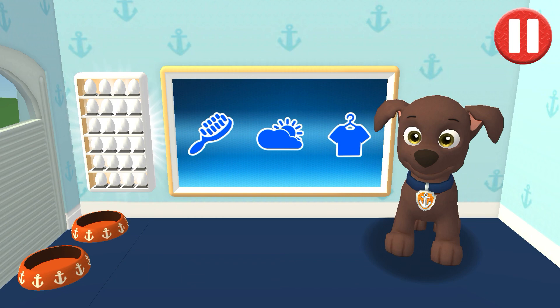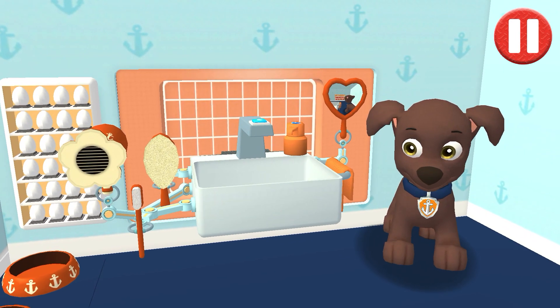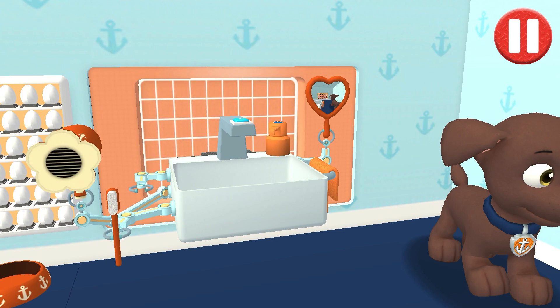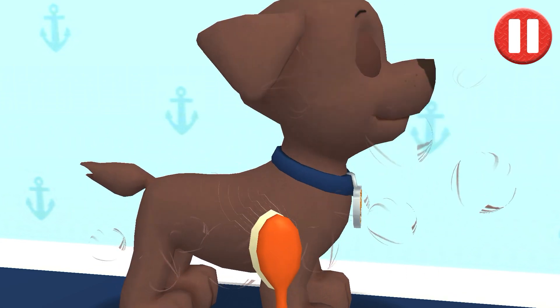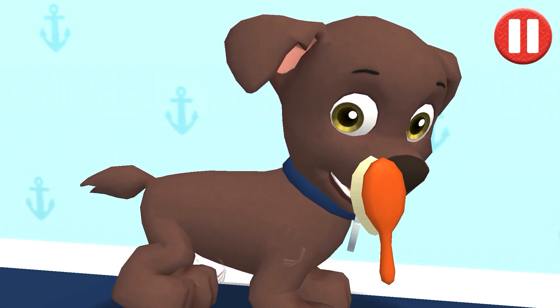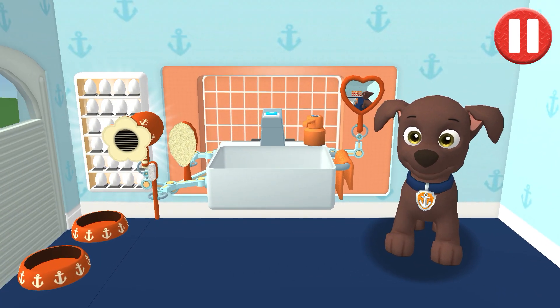This pup needs a good brushing. Tap the picture of the hairbrush. Tap the hairbrush by the sink to begin brushing the pup's hair. Tap and drag the brush over the pup's messy hair. That feels awesome! And I look great!